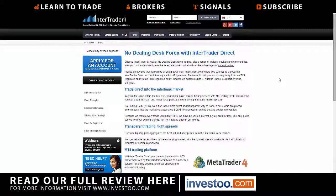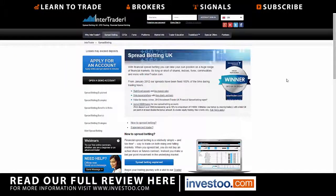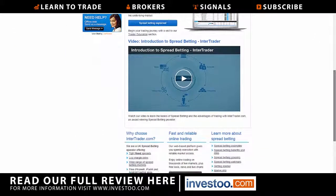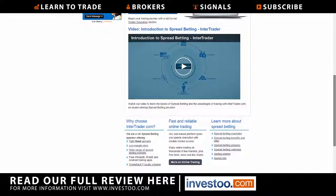Forex has no dealing desk execution — you can trade 46 pairs and it's on the MetaTrader 4 platform. Clicking on spread betting tells you exactly how to go about it, and it has a nice introductory video.